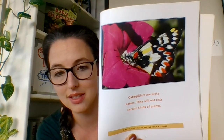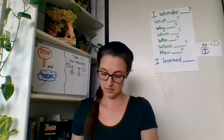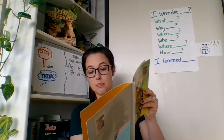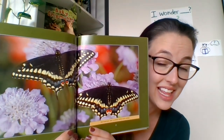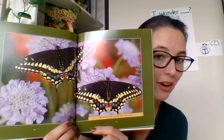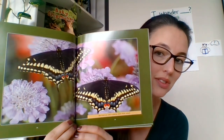This says caterpillars are piggy eaters — they will only eat certain kinds of plants. This photograph shows that butterflies and flowers need each other, because butterflies need the flowers for the nectar, and the flowers need to get their pollen on the butterfly's feet so that they can bring it to another flower to help them grow.